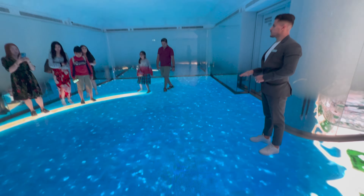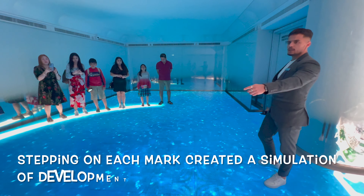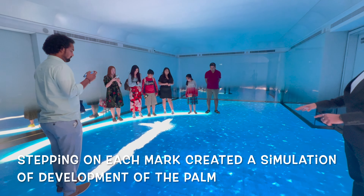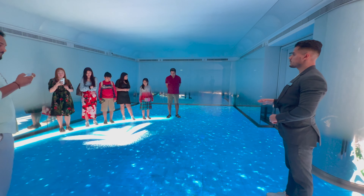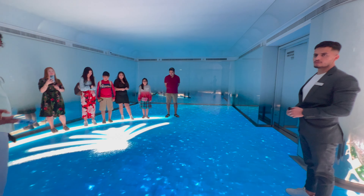Hi guys, welcome to the infrastructure. This is not an elevator — we are trying to build and change the island. Whenever you see steps, please stop. We are trying to support and build and shape the island together. The construction of the island started in 2001 and it took 6 years to complete the entire island.